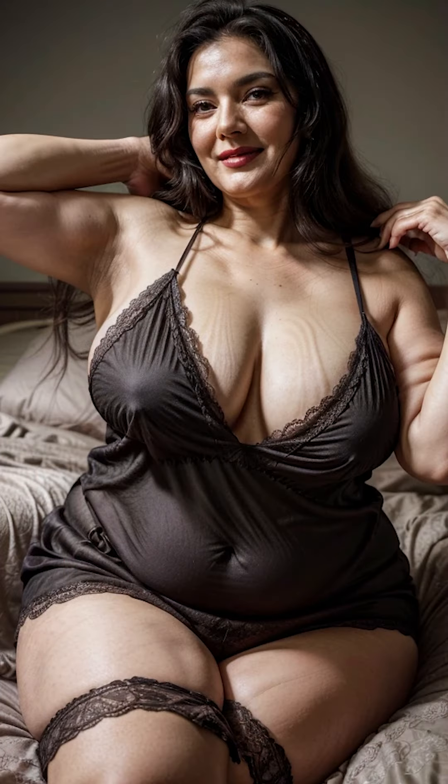Today, you can also find nightgowns made from modern fabrics like modal, rayon, or even sustainable options like bamboo, which offer incredible softness while being eco-friendly.